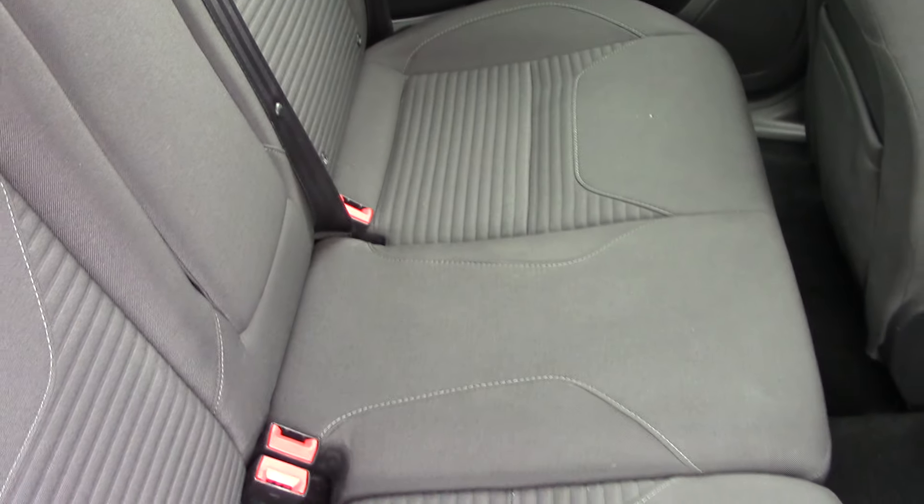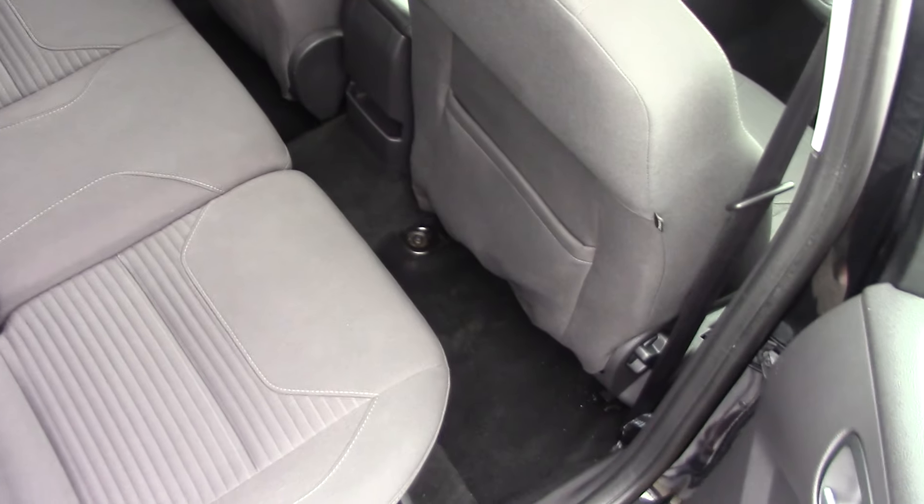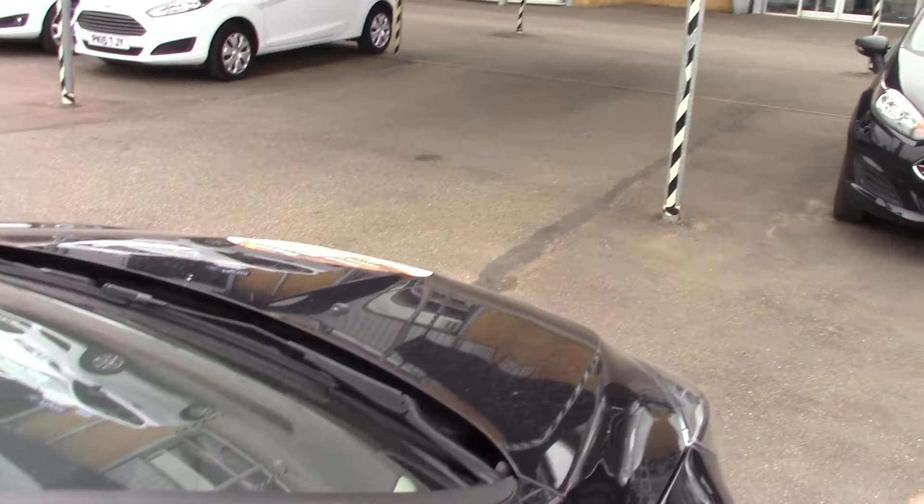So let's have a quick look inside. You can see the seats and the style and design of them, obviously with loads of leg room in a Focus. And as you can see the conditioning on the interior is really, really nice as well. As you'd expect, it's a car that's been well looked after.